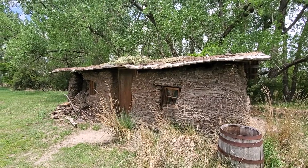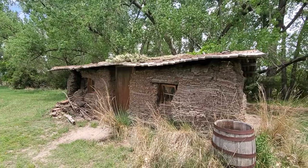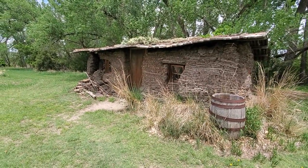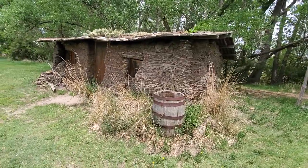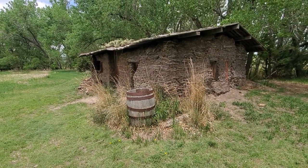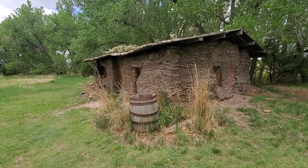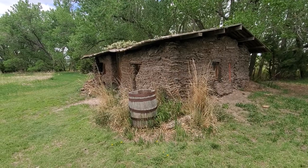Hopefully somebody comes along and rebuilds this — it's a good memento. But it doesn't look like that's what's going to be happening. Gothenburg, Nebraska — the apparently soon-to-be former sod house museum. Have a lovely day.